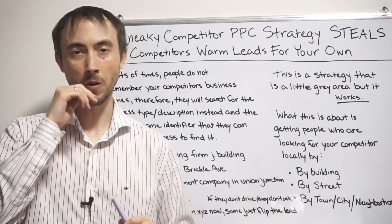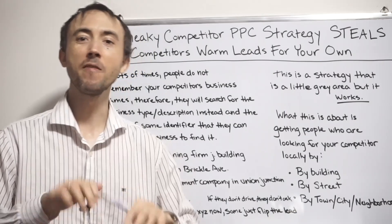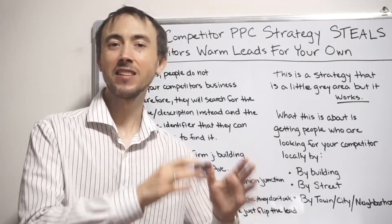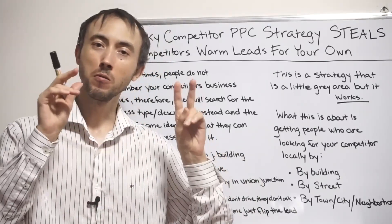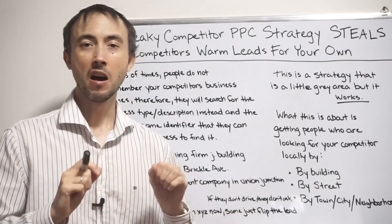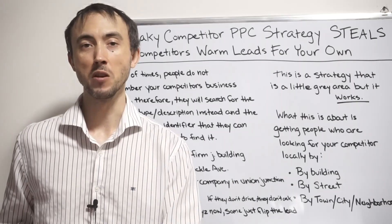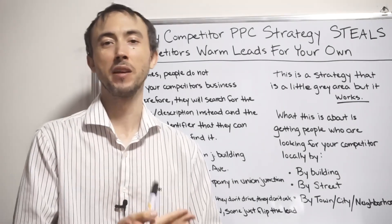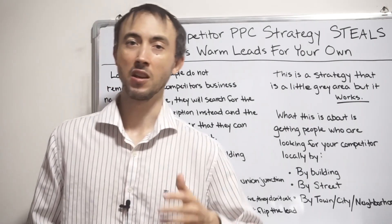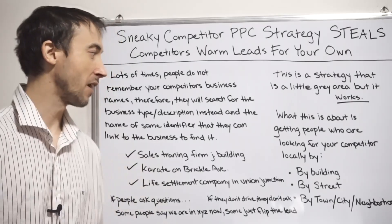This is something entirely different. This is somebody who doesn't even know your competitor's name, but they're trying to find the competitor via Google. You're going to be there at that exact moment to facilitate that consumer's need — they were initially looking for your competitor, but now they're going to do business with you because you were at the right place at the right time. I'll explain how the strategy works and what you can expect in terms of leads and cost per lead.